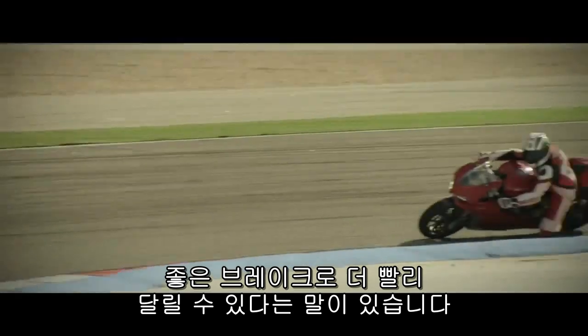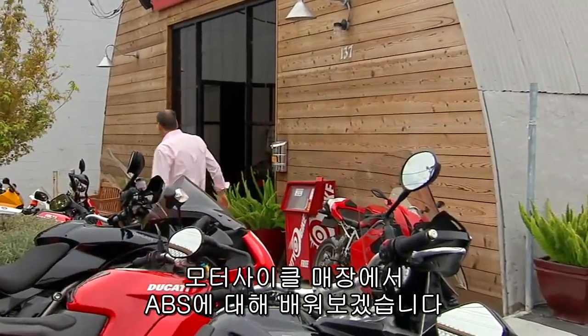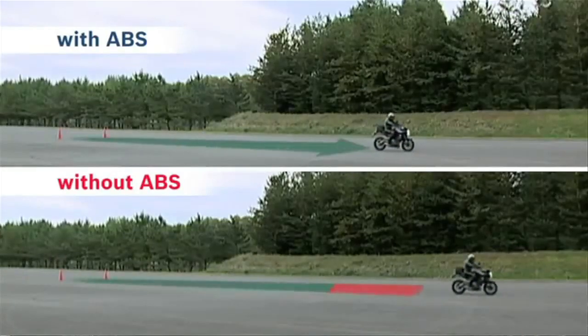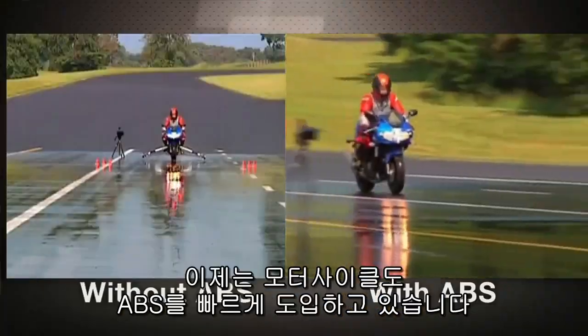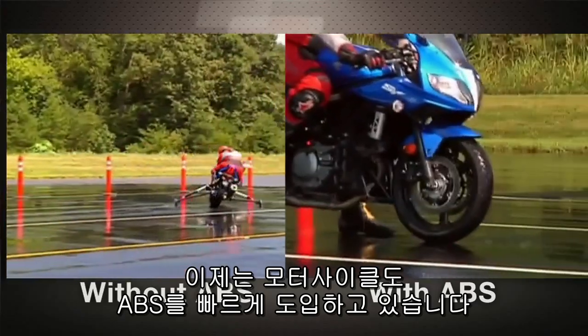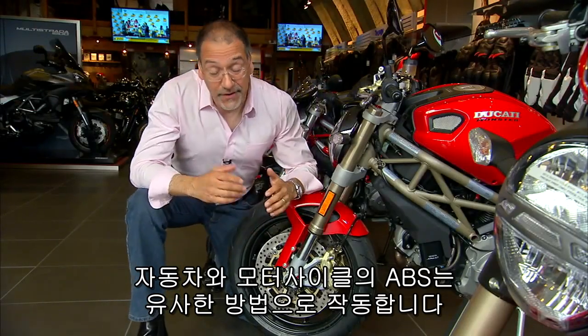You know the old maxim: good brakes make you go faster. So learning about ABS at the Marin Speed Shop makes sense. ABS anti-lock brakes have been universal on cars literally since the 2012 model year, but it turns out motorcycles are picking up the technology at a very rapid pace.